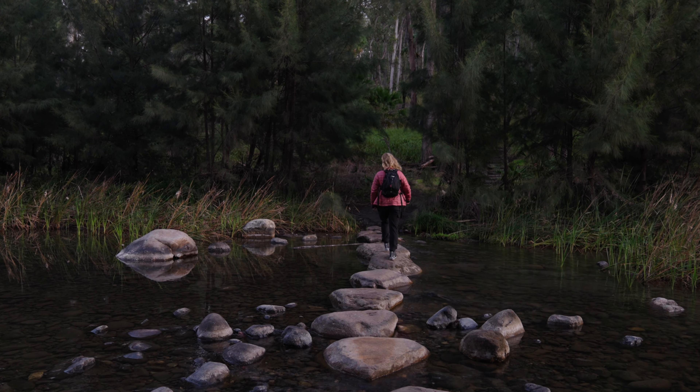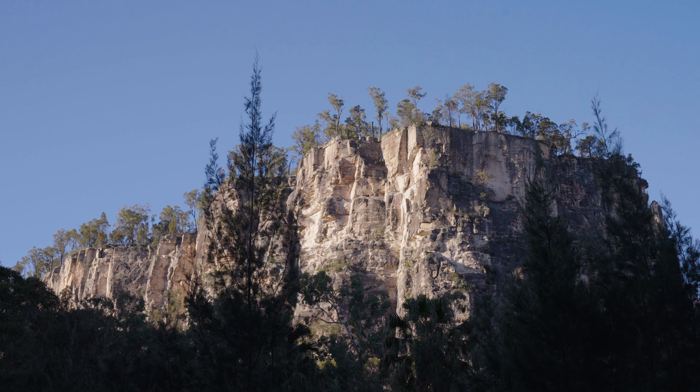The third and final day was the highlight of the trip, as we explored the Aboriginal rock art that shows the connection with the land around us.